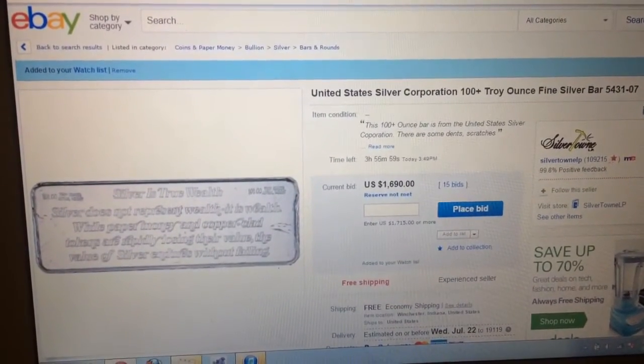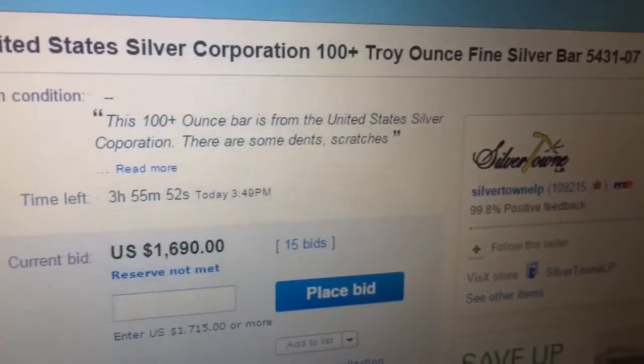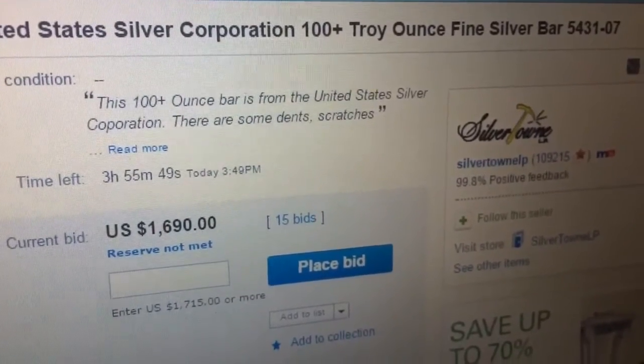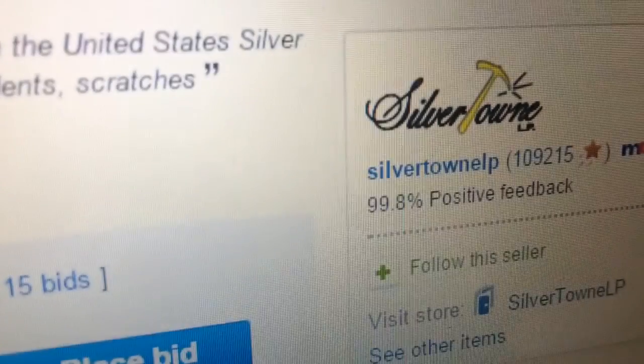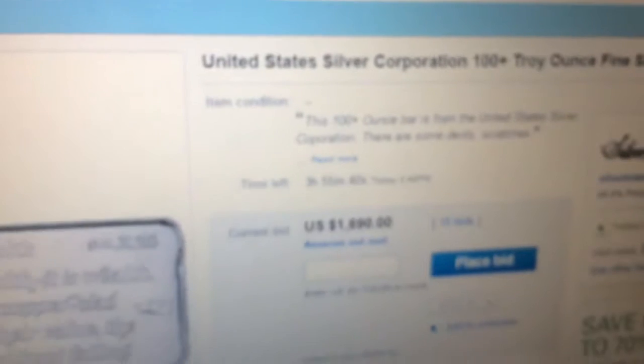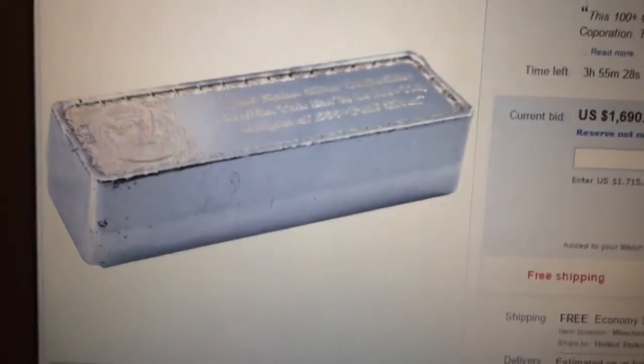I was just scanning through eBay and I found something very interesting — it's a United States Silver Corporation 100-plus troy ounce fine silver bar, and it's through Silvertown so you can probably see it on their site also. I found it to be a very unique bar, and let me tell you the reasons why. You look at the bar and it's a 100 ounce bar — actually it's over 100 ounces — and I'm like, huh, interesting, I never saw a bar like that before.